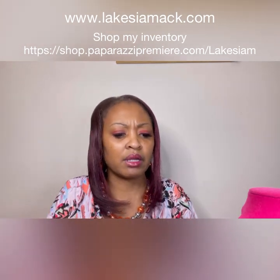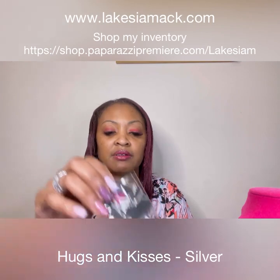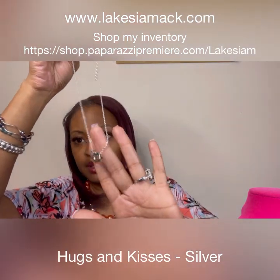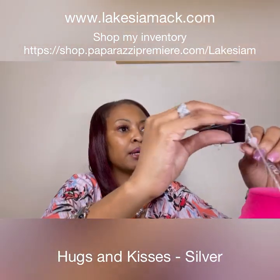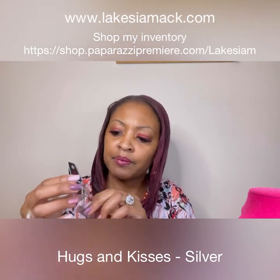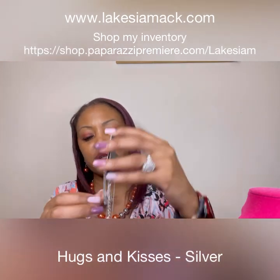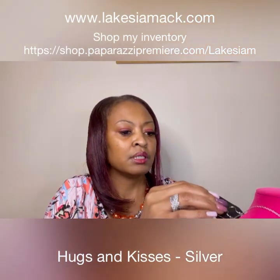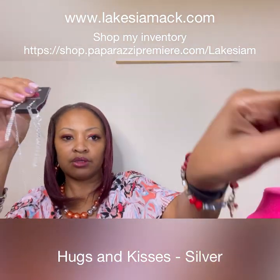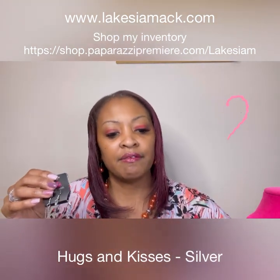We have the Hugs and Kisses silver necklace — where are my silver lovers at? Hugs and Kisses, right in time for Valentine's Day. And then we have our complimentary earrings here and there are chains. You can straighten them out a little bit. So we have our Hugs and Kisses necklace and it has the extender on it — it's a nice necklace just in time for Valentine's Day.